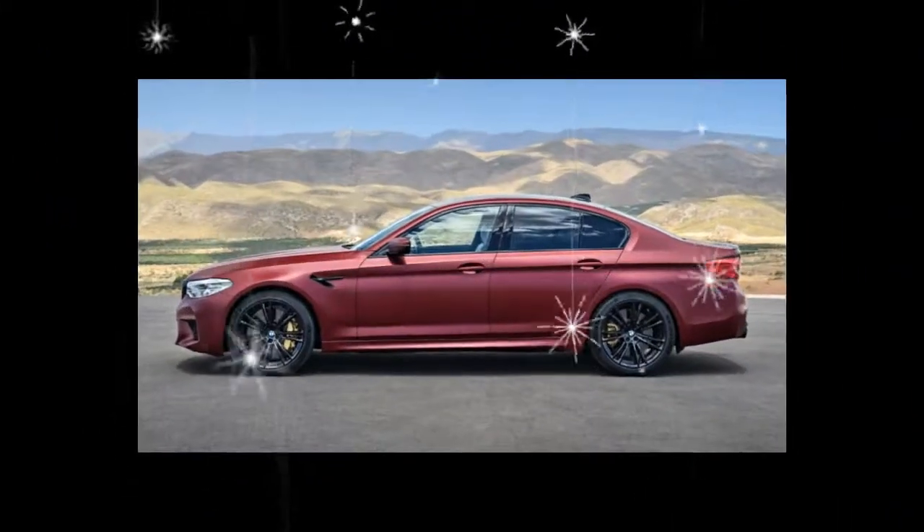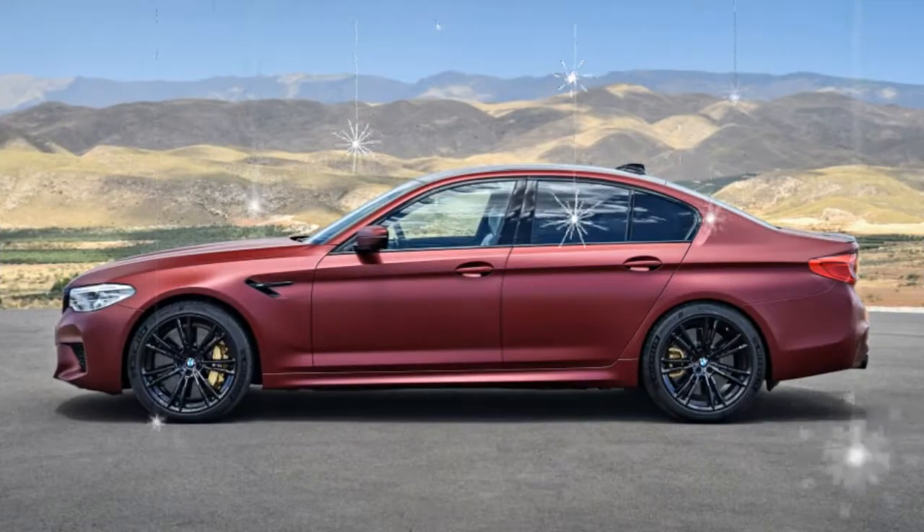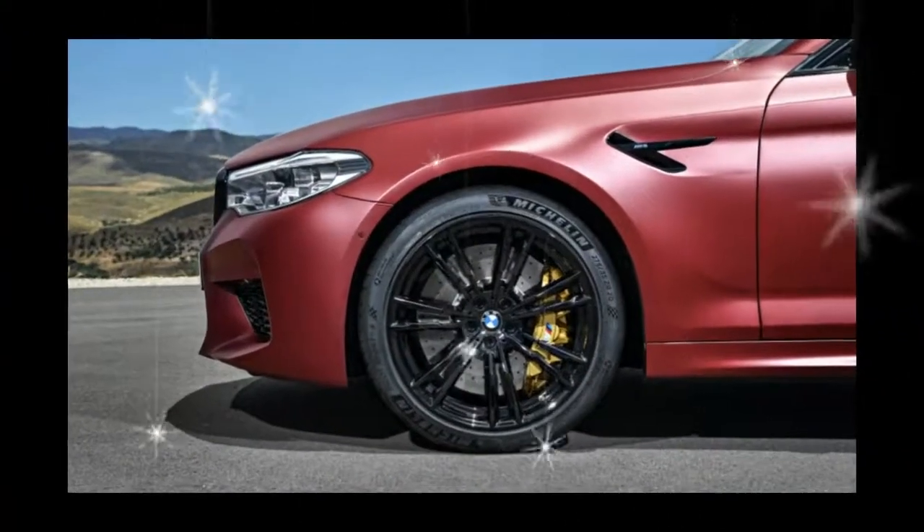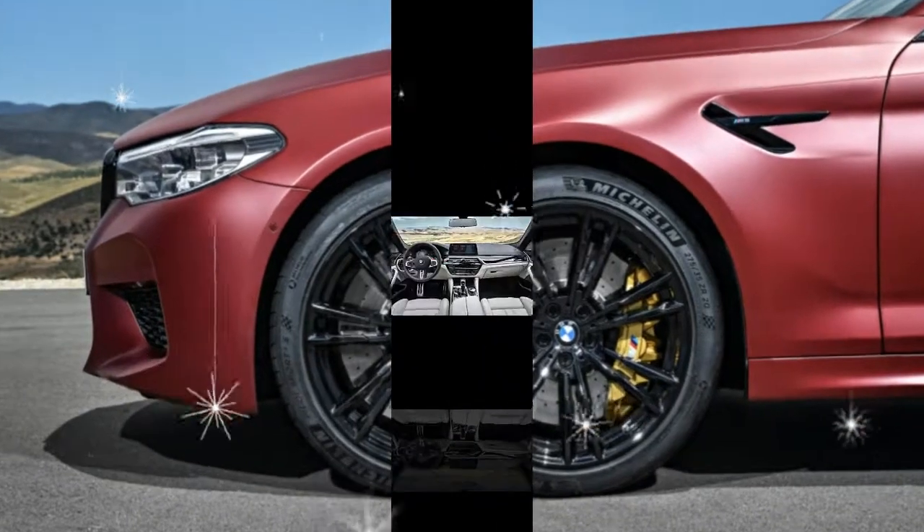A BMW spokesperson confirmed that approximately 100 M5 First Edition cars will make their way to the United States when the model launches early next year.